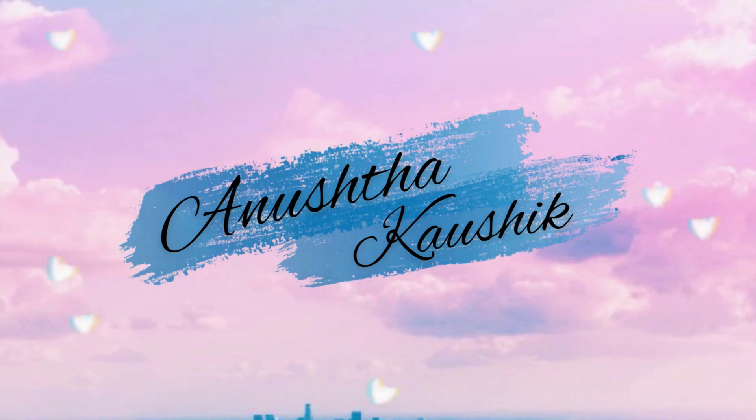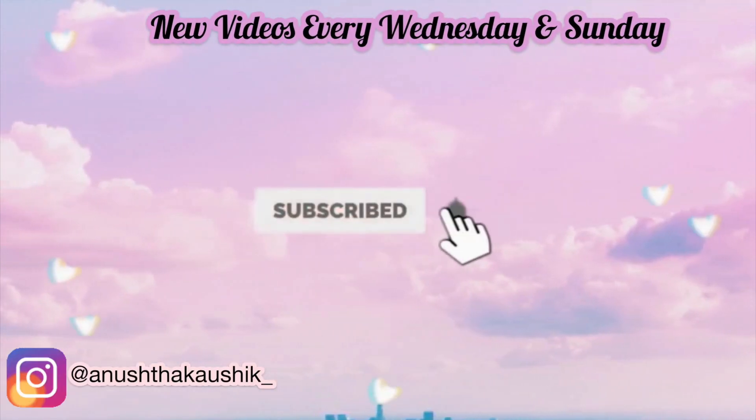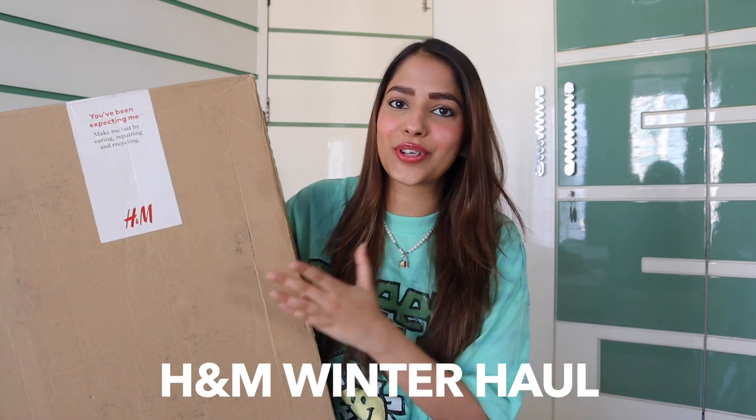Hey guys, it's Anushta and welcome back to my channel. Today I'm going to do an H&M haul. December is here, winter is here, and I purchased a few winter pieces. I love all of these and I have to share them with you guys. Before we get started, make sure you all subscribe to my channel.